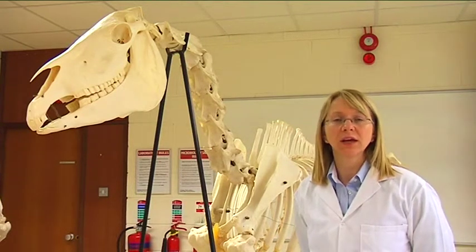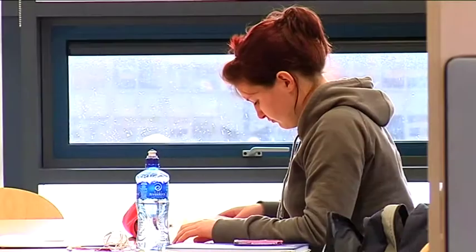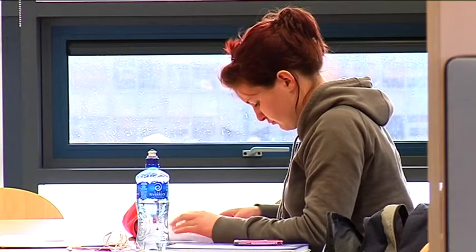In doing that, students are taking equine anatomy and physiology, equine reproduction, equine nutrition, equine breeding and genetics. In the first two years of the programme students also take modules in equitation.